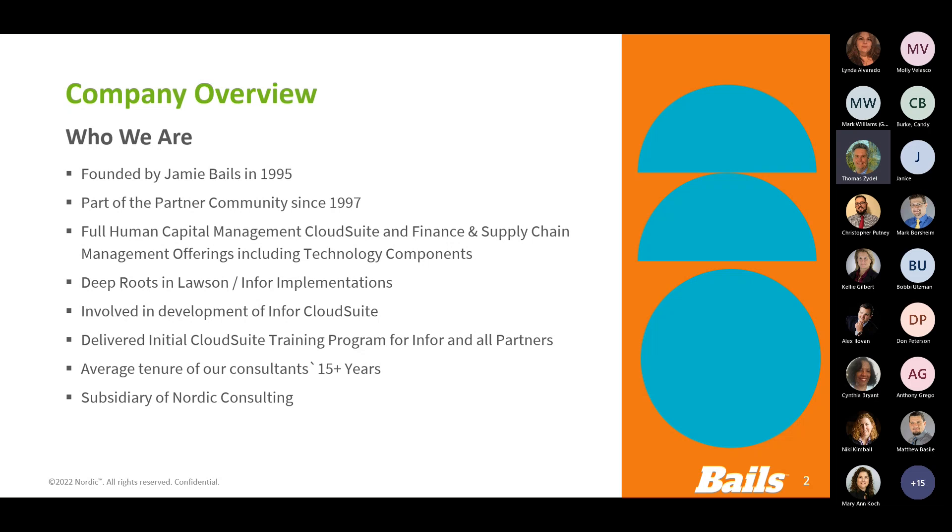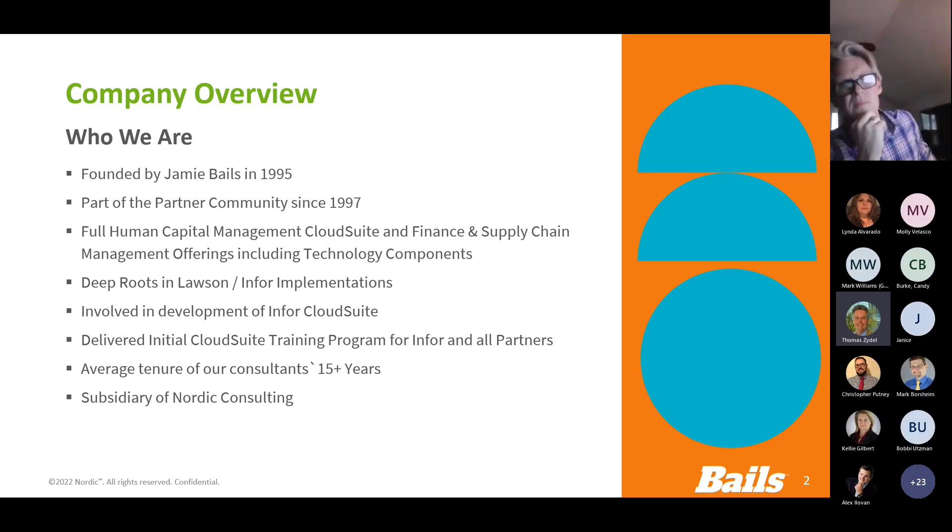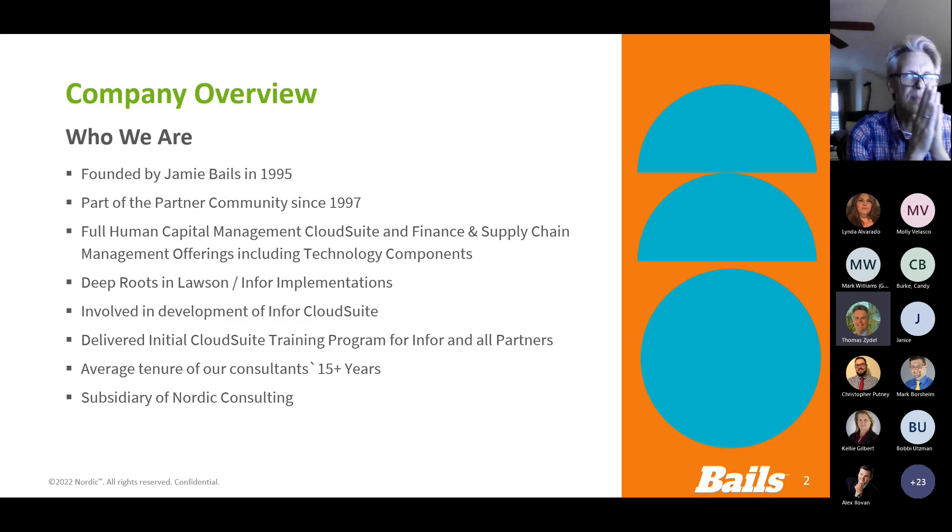My name is Tom Zydell, by the way. I'm a solutions executive at Bells - Nordic Bells, actually. I just want to welcome everybody today to our final Informative Friday for October, and I think for this year, until we kick things off again next year in February. Arden Varney is going to be the primary presenter, presenting the differences between Infor Microsoft add-ins and Infor Spreadsheet Designer, and I'm sure a lot of other useful information.